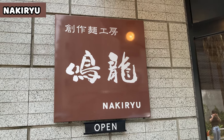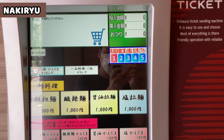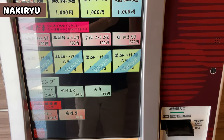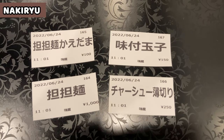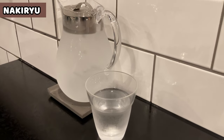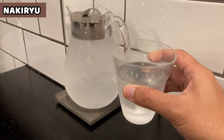This restaurant had been closed due to construction, but they've started business again. This is the ticket vending machine — we can switch the language to English, but this time, sorry, I forgot to change it. I bought Tantan noodles with extra chashu, seasoned egg, and refill noodles. Water is self-serve first; refilling is also self-serve — use the jug on the table.